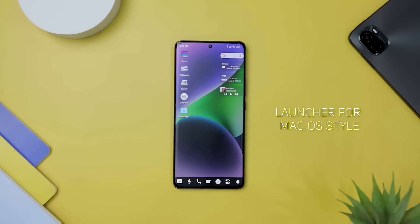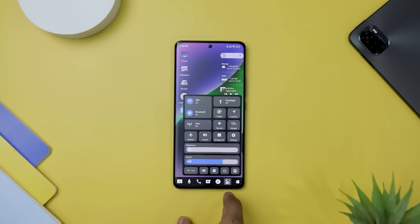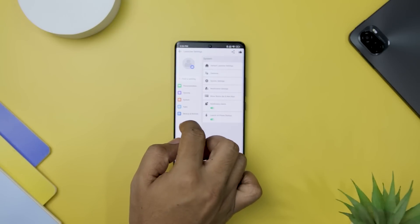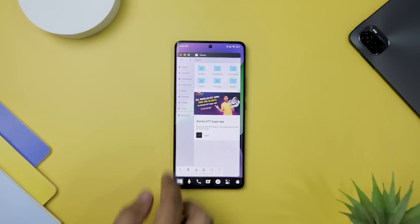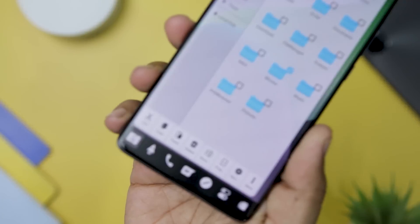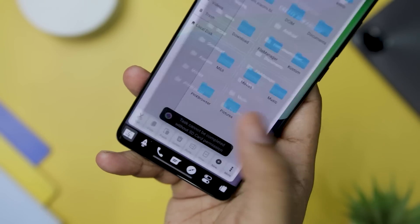Next up we have Launcher for macOS style, which brings the elegance and functionality of a desktop computer to your Android device, providing a unique and stylish experience inspired by the iconic macOS. With its user-friendly design and array of useful features, this launcher allows you to customize your Android with the look and feel reminiscent of macOS. One of the standout features is its built-in file manager, which offers seamless access to a file explorer. Users can effortlessly create folders, copy, cut, paste, move, share, and manage their files just as they would on a desktop computer.